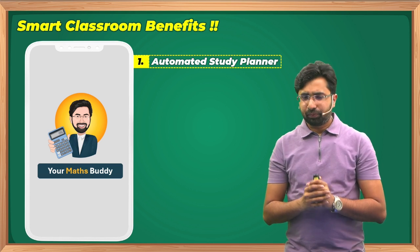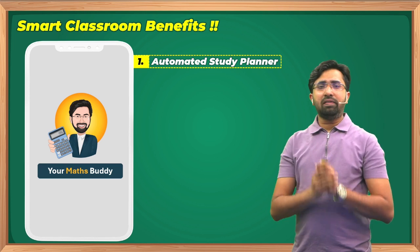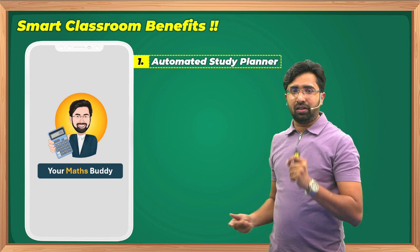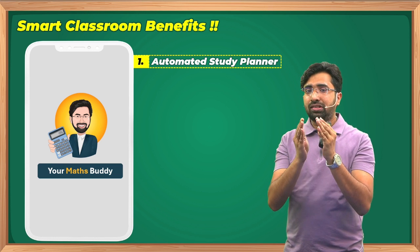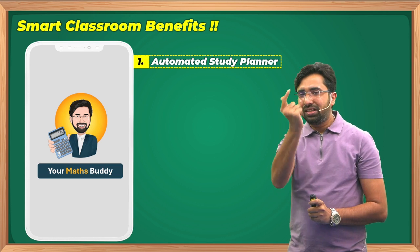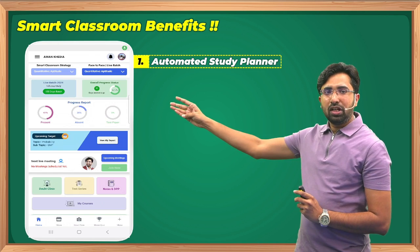The first feature is the Automated Study Planner. Whenever you activate your lectures — either on a laptop or mobile — the automated study planner is also activated. It gives you daily targets: what you have to achieve and how much to study in one particular day, so your syllabus is completed on time and you stay disciplined.